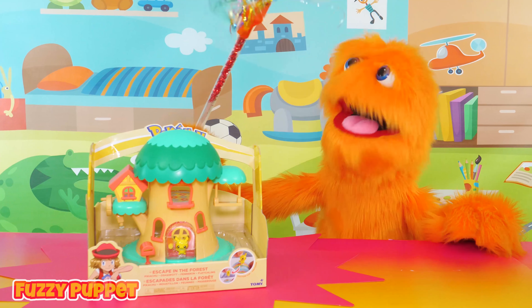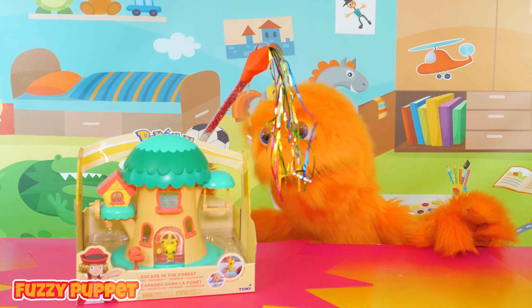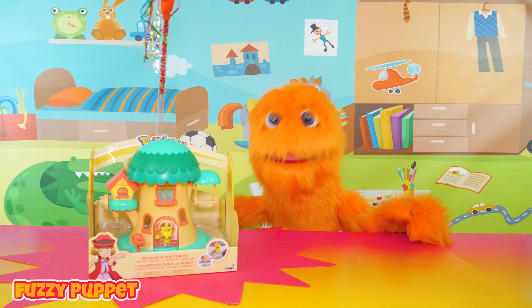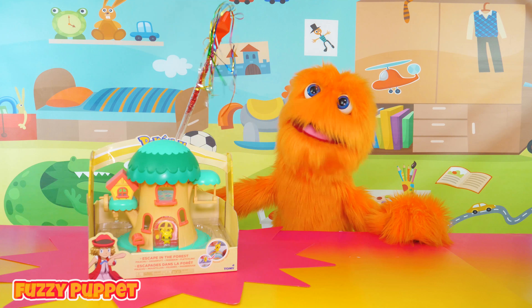Yeah! Here's one! Woohoo! This is a new Pokemon Treehouse toy! Wow! I love Pokemon toys, as you guys already know! But look at this one! Ooh! It looks pretty neat!